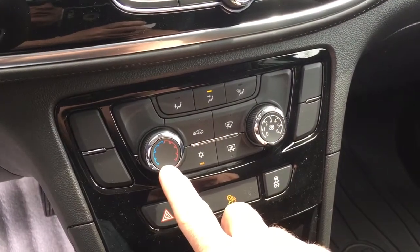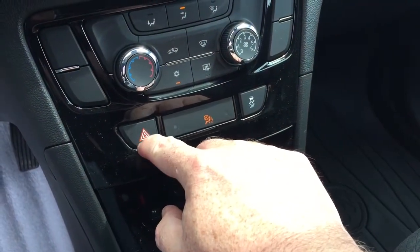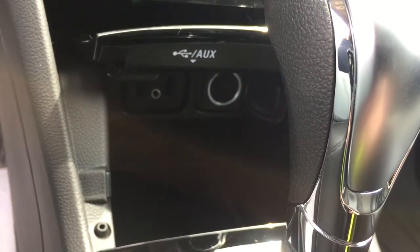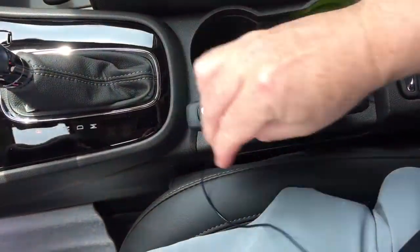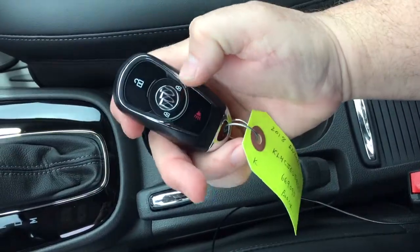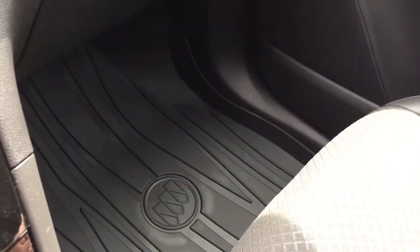Down below you've got your temperature controls, fan speed operator, AC button, front and rear defrosters, hazards, and traction control. Underneath there's a place you can rest your device, two USB ports, auxiliary, and 12-volt power. Then the gear shifter, handbrake, a pair of cup holders, and that's where the key fob rests — you also have the alarm fob and premium floor mats found both front and back.